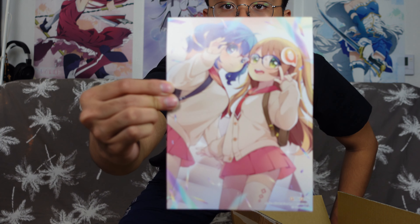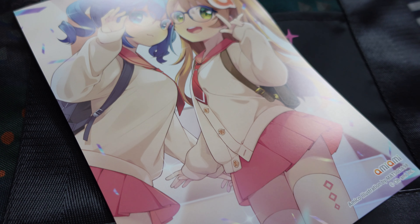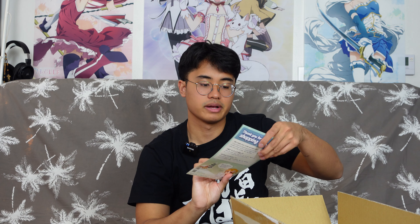Starting with the AmiAmi card — they finally put the artworks back in. They used to do a bunch of comics but this time it's some AmiAmi artwork and yeah, they look pretty cute. Putting that aside, let's start off with this bad boy right here.